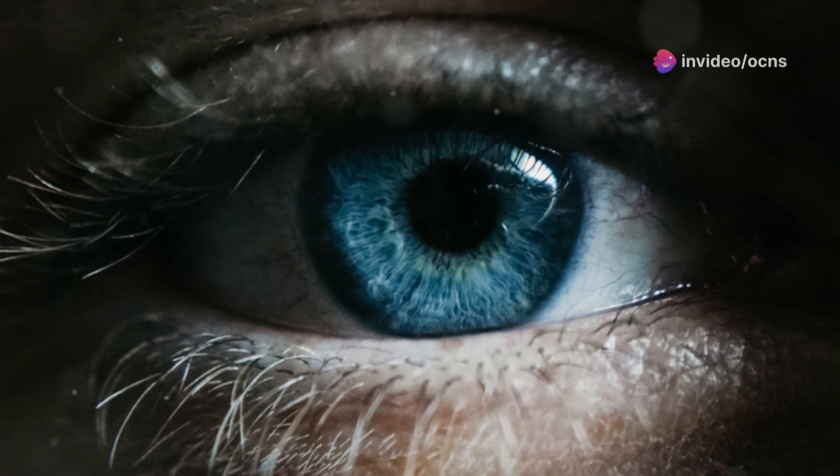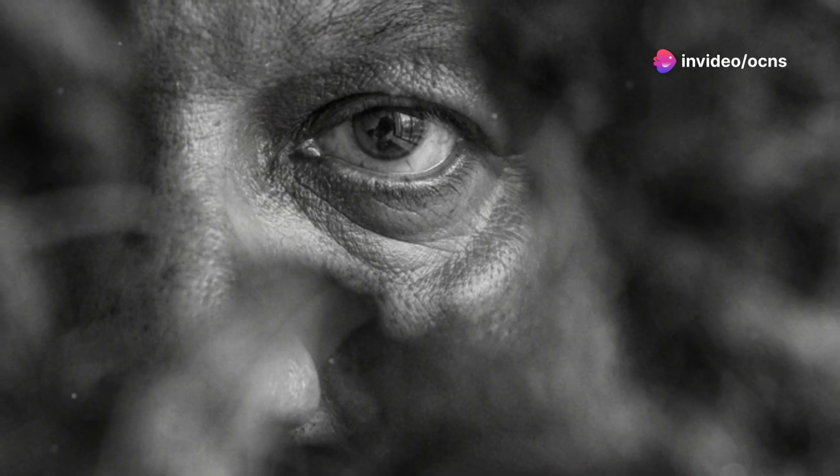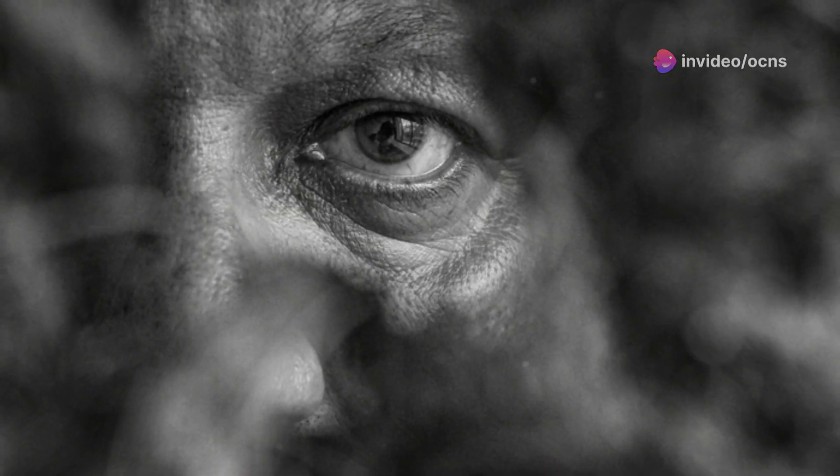At the very centre of the retina lies a small specialised region known as the fovea, providing us with the sharpest, most detailed vision.